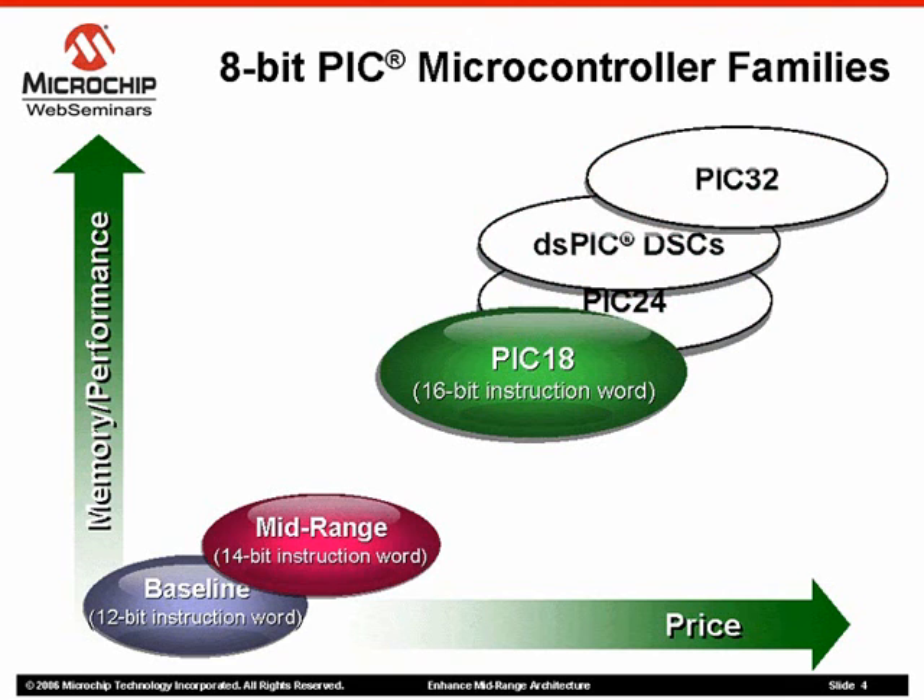Baseline products offer a 12-bit instruction set covering 6 to 40 pins and up to 3K bytes of program memory, or 2K instructions, with a basic peripheral set including comparators and analog-to-digital converters.